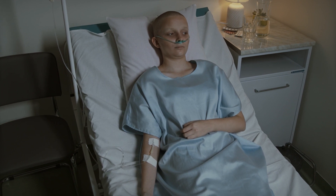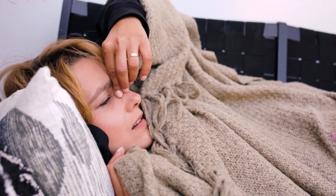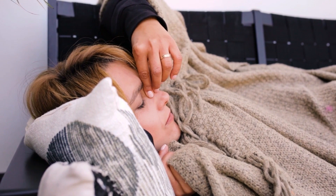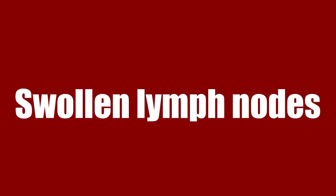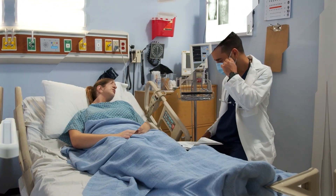In symptomatic HIV infection, as the virus continues to multiply and destroy immune cells — the cells in your body that help fight off germs — you may develop mild infections or chronic signs and symptoms such as fever, fatigue, swollen lymph nodes (often one of the first signs of HIV infection), diarrhea, weight loss, oral yeast infection or thrush, shingles (herpes zoster), and pneumonia.